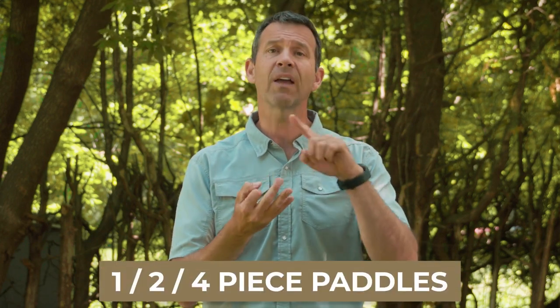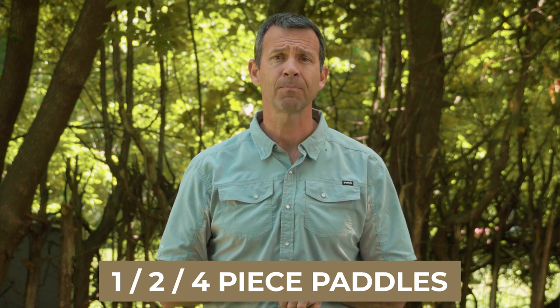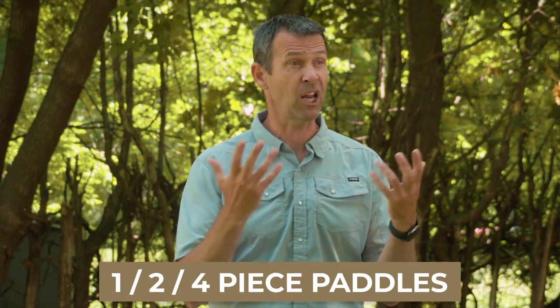I'm going to throw some more stuff into the mix — and that's one, two, and four piece paddles. Because when you choose a paddle, it'll often give you the option of getting a one piece solid paddle, a two piece that breaks down in the middle, or a four piece paddle that breaks into four parts.